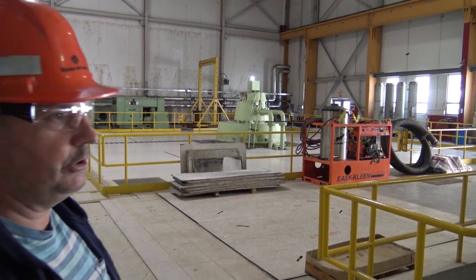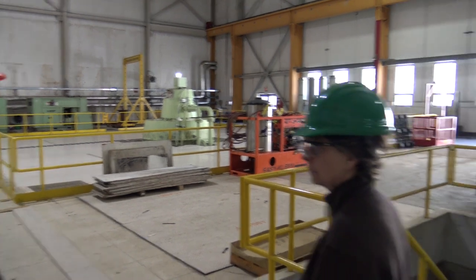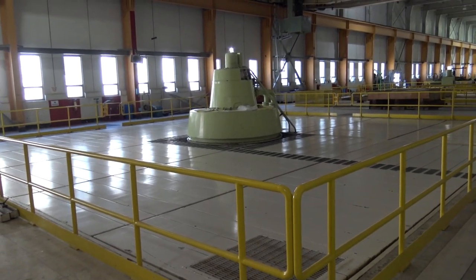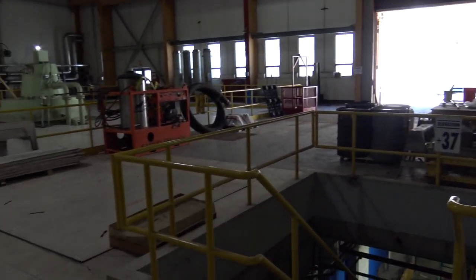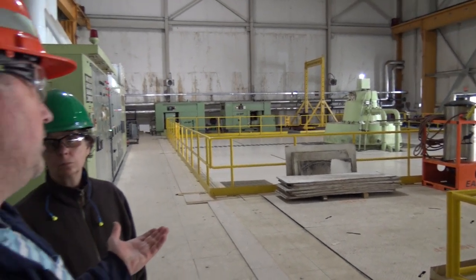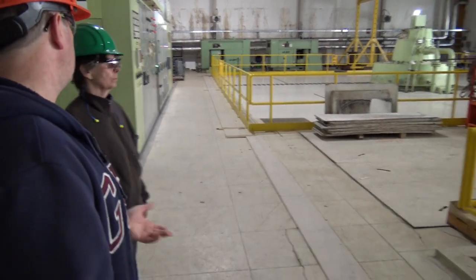When operating as a motor, it draws electricity to turn it. So it can do two functions — it can make electricity, or it can act as a motor and draw electricity. If there's too much on the line and you have nowhere to put it, you can run these units and draw power off the line, then switch back and forth. It's a pretty unique thing.